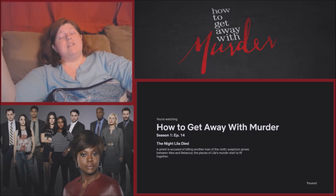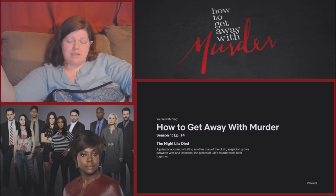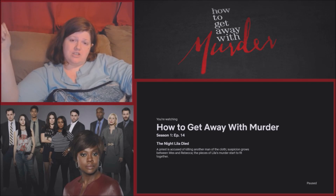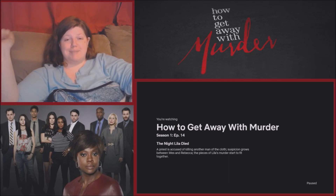The reactor enjoyed this episode and is really looking forward to the finale, hoping to finally find out what happened to Lila — which would wrap up Season 1. They invite viewers to like the video, leave suggestions for future reactions, and sign off.